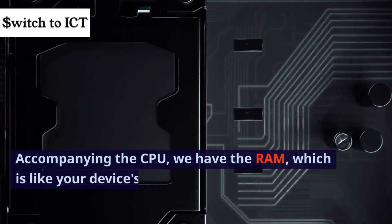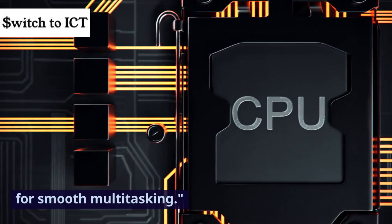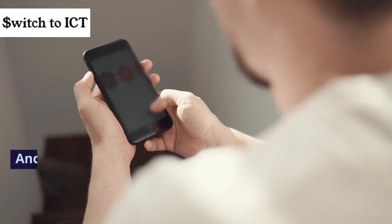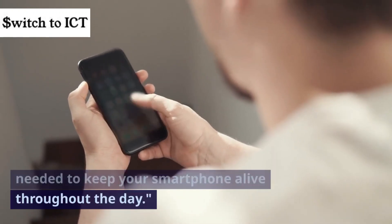Accompanying the CPU, we have the RAM, which is like your device's short-term memory, allowing for smooth multitasking. Then there's the storage, where all your apps, photos, and files are kept. And of course, the battery, providing the energy needed to keep your smartphone alive throughout the day.